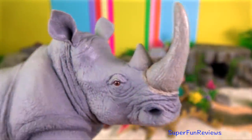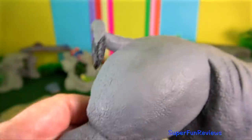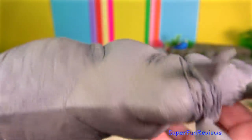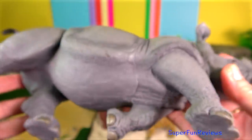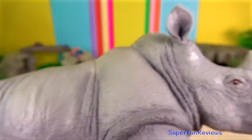Rhinoceros? They lack teeth at the front of their mouths and use their thick, heavy lips to pluck food instead. Sumatran rhinos are the smallest but can still weigh 600 kg, and the white rhinos are the largest, weighing up to 3,500 kg.